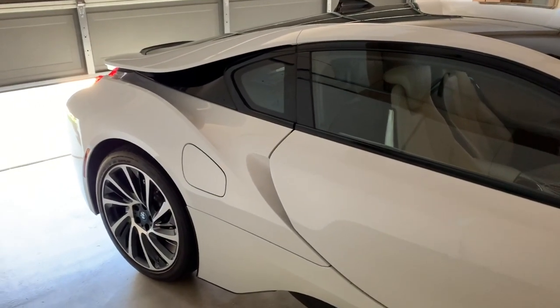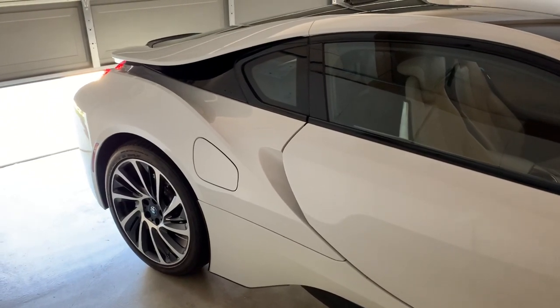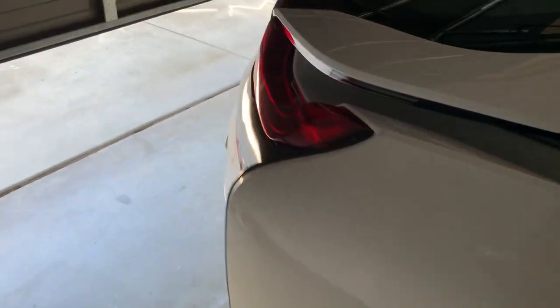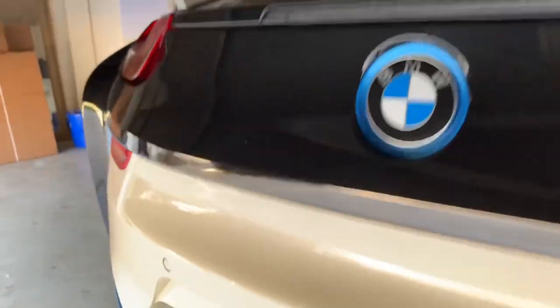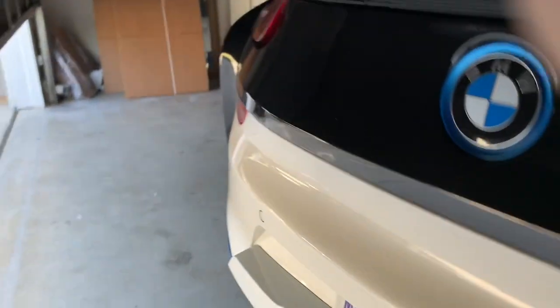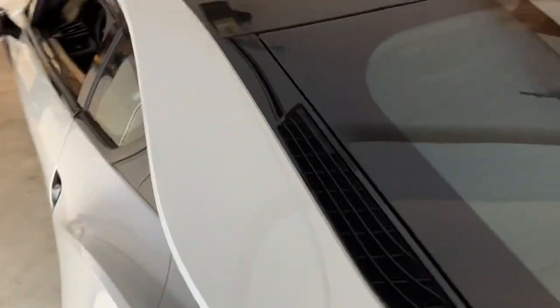The bad news is I discovered some pretty shoddy fender bender damage that was repaired, which didn't make me too happy. More than that, I noticed it was missing a part — and that part is the BMW active sound module speaker.